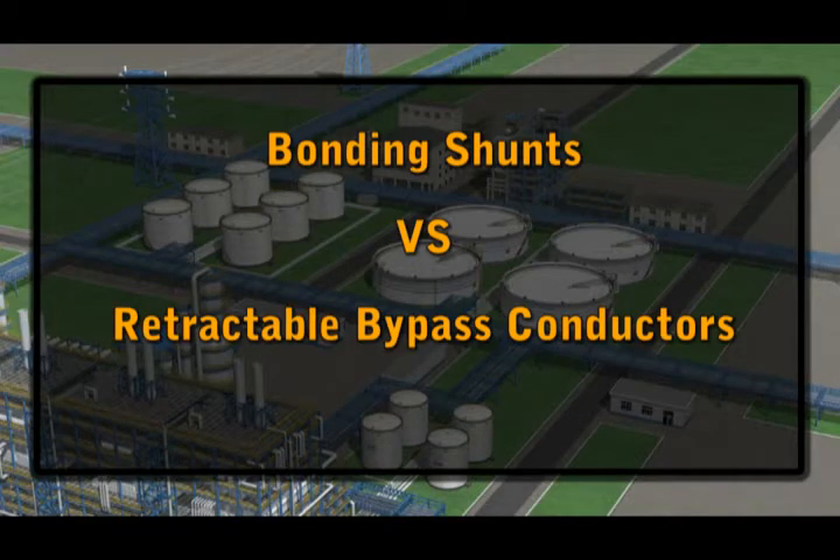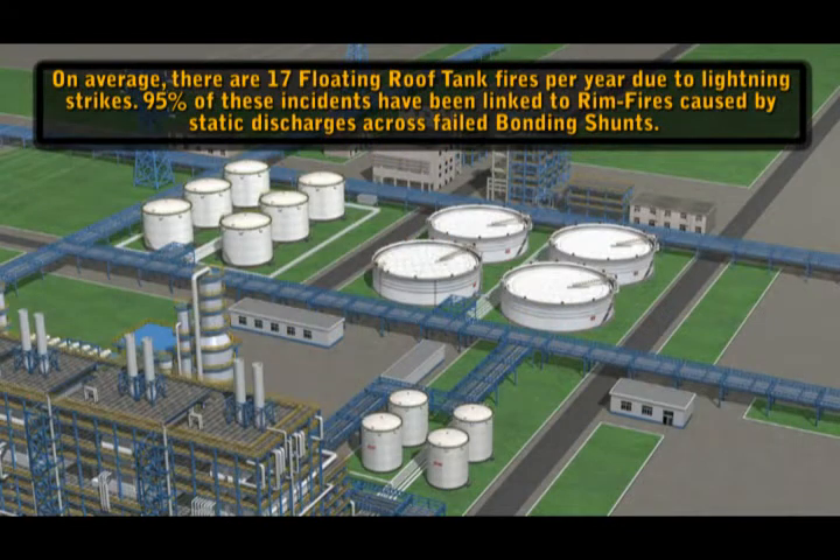Bonding Shunts vs. Retractable Bypass Conductors. On average, there are 17 floating roof tank fires per year due to lightning strikes. 95% of these incidents have been linked to rimfires caused by static discharges across failed bonding shunts.